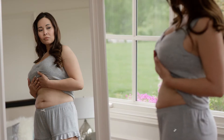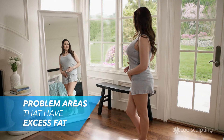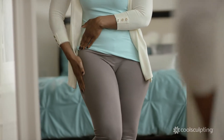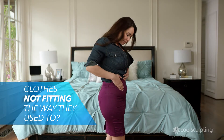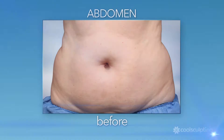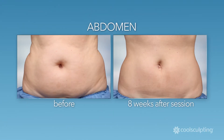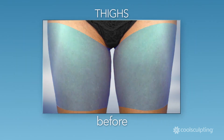Mirrors — they show us all our problem areas, those places where we carry excess fat. Perhaps you've noticed that your clothes don't fit the way they used to, or maybe you've been working out but still can't seem to lose that stubborn fat. CoolSculpting targets and eliminates fat in problem areas such as your abdomen, flanks, and thighs.